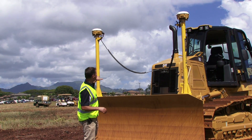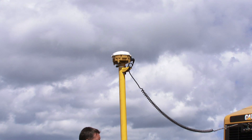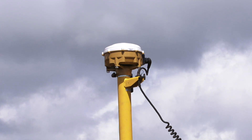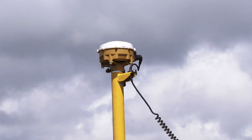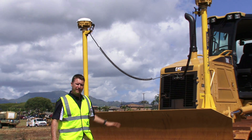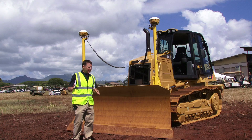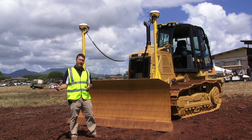How this works is we get GPS signals from satellites above and it also communicates via radio network to a GPS base station. What that allows the operator, contractor, and customers to do is get quarter-inch accuracy on the front of this blade. So as the contractor is blading, he knows where this tractor is at all times in reference to a design file on the job site.